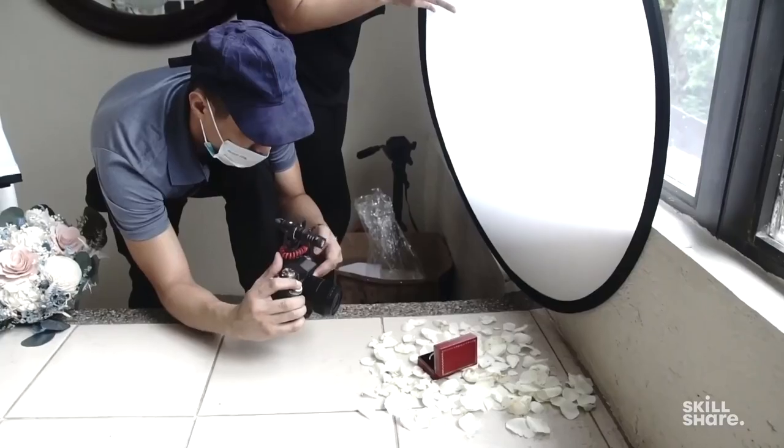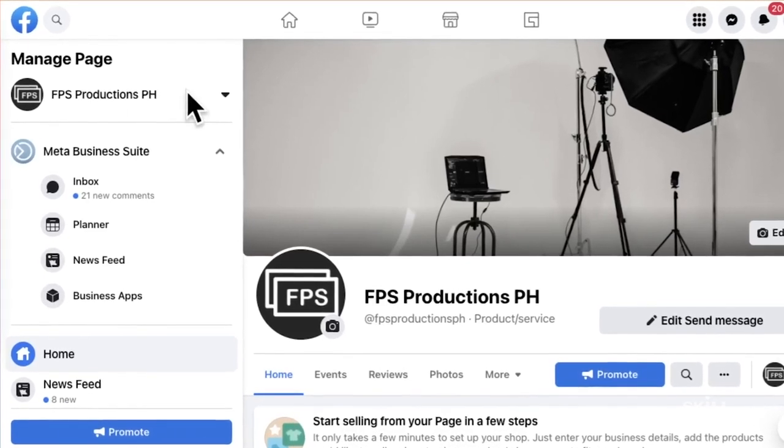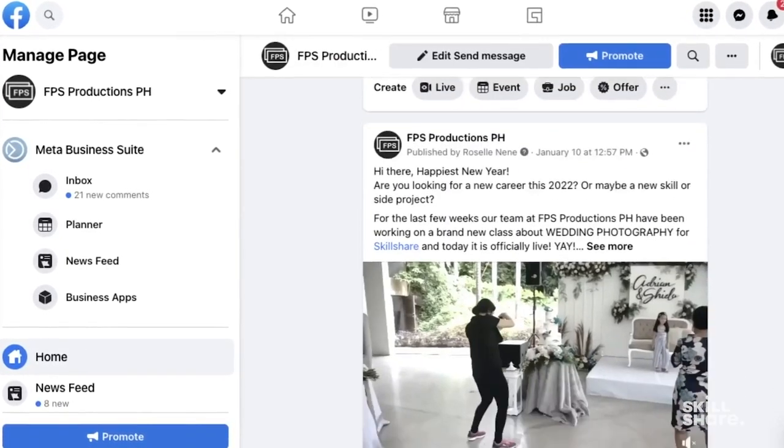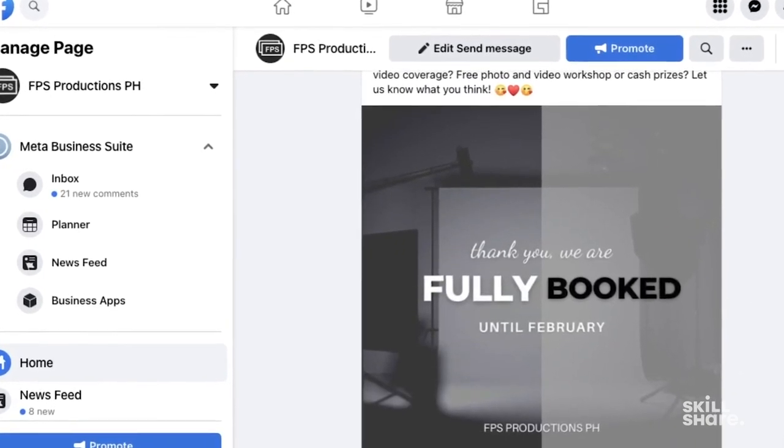My husband and I started our photo and video business in 2017. If you are just starting out and can't manage a website, you can start with a Facebook page. The goal is to let everybody know, especially people in your area, that you are accepting food photography gigs.